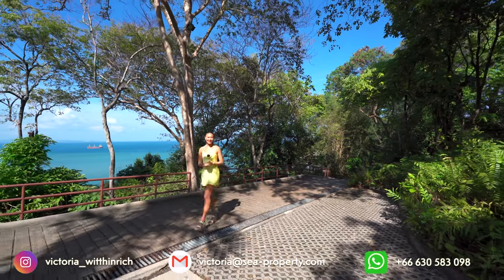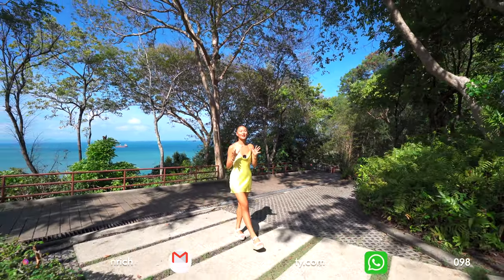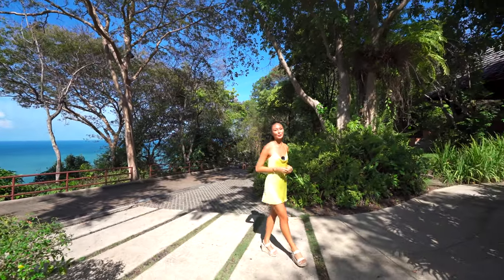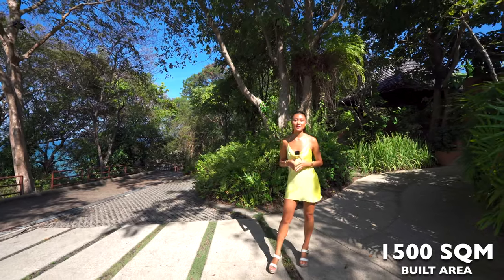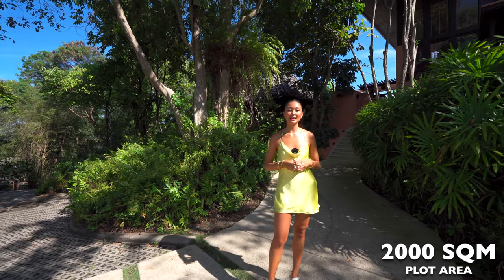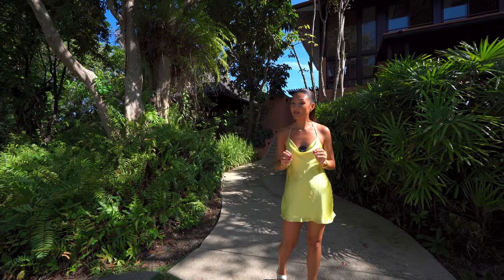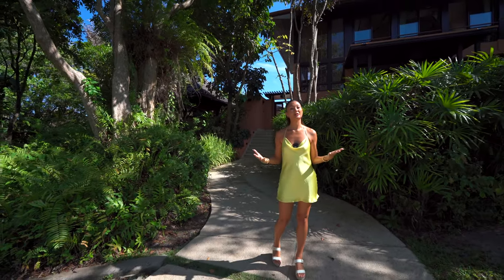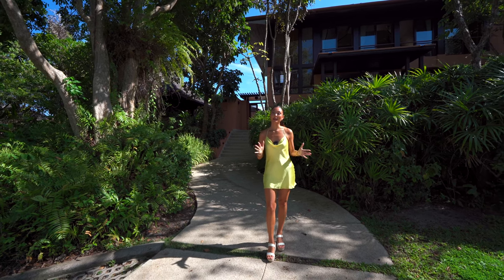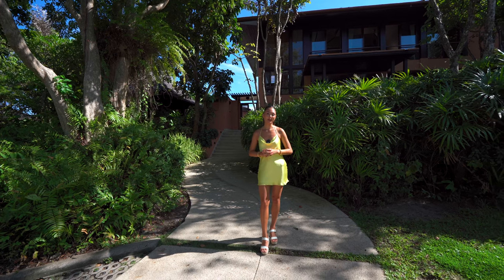Hello everybody! Welcome back to my channel. My name is Victoria. Today we're going to be touring this iconic five-bedroom villa located in Panwa, Phuket, with 1,500 square meters of living space sat on just shy of a 2,000 square meter plot of land. This villa has a breathtaking 360-degree sea view, which means you get to experience both sunrise all the way till sunset. Before we get into the video, I'd like to thank Sea Property — this is listed with them at 240 million Thai Baht.